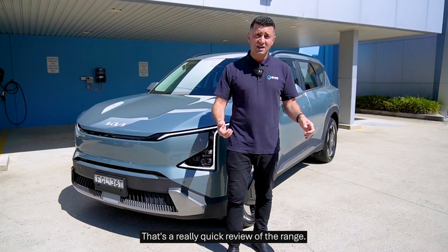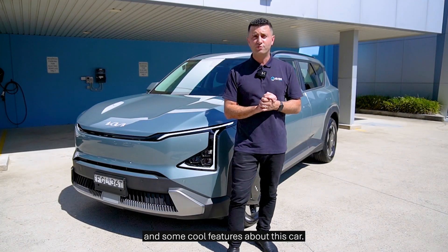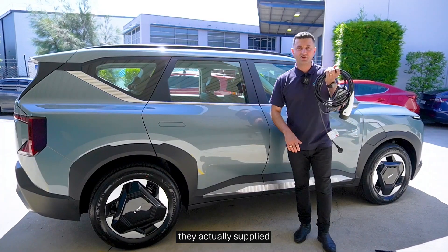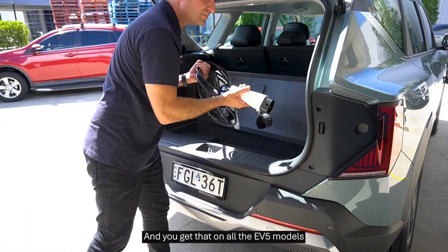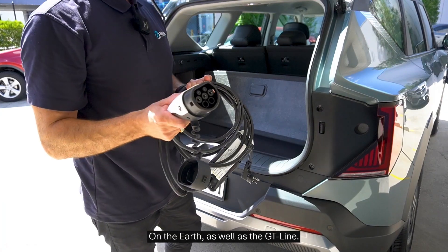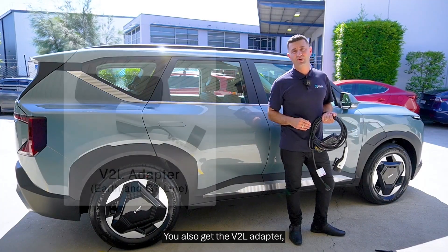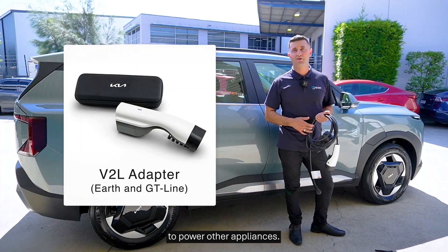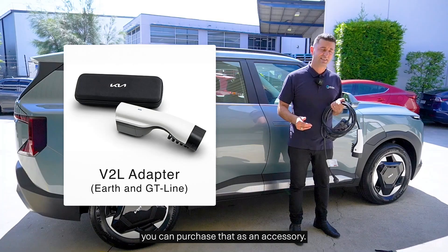That's a quick review of the range. Let's get in here and see what you get with the vehicle, how to charge it, and some cool features. Kia has been very generous and actually supplies a portable charger with their EVs — you get that on all EV5 models. On the Earth as well as the GT Line, you also get the V2L adapter, which you can plug in and use to power other appliances. That's a cool little feature.